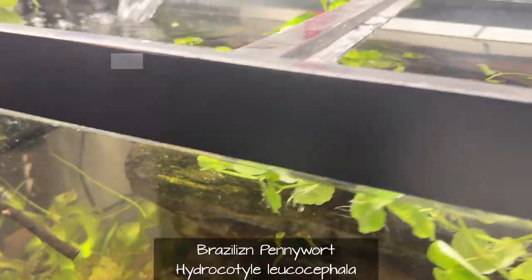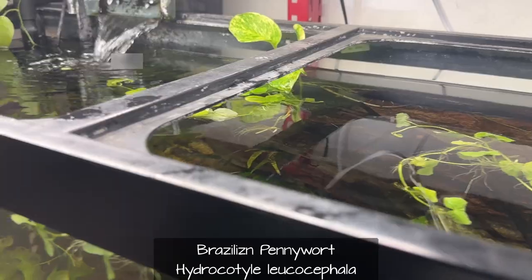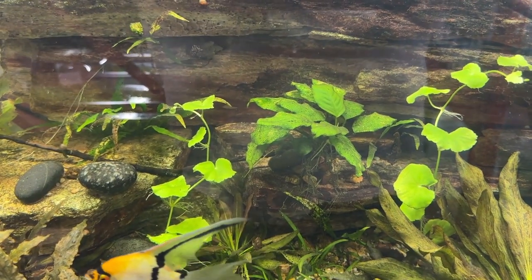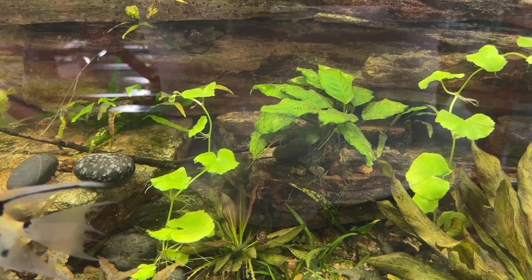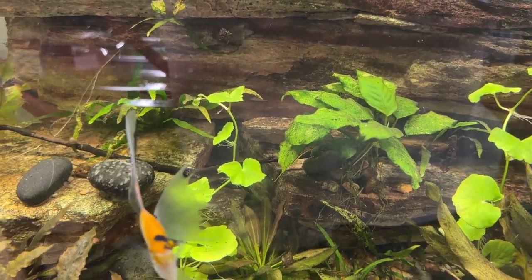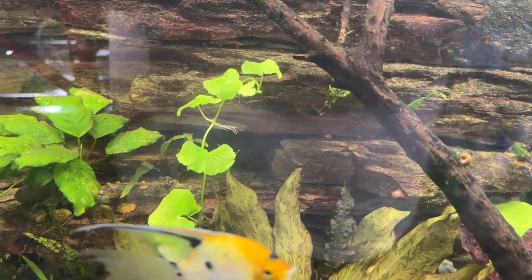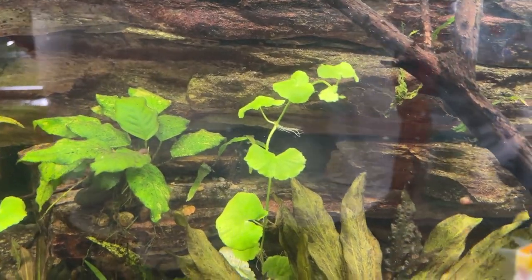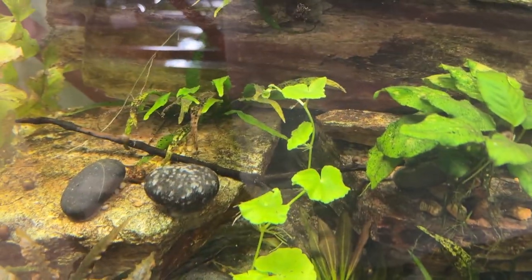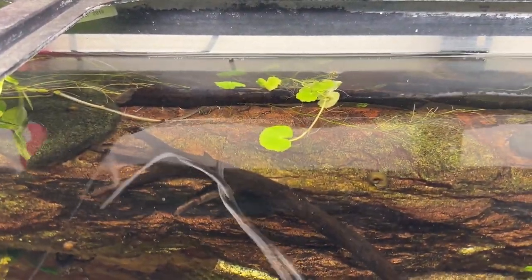I'll have to figure out what the genus and species is. A couple days later for a follow-up: it's Hydrocotyle — this Brazilian pennywort — related to that small-leaf Hydrocotyle from Japan. I stuck a couple right down into the substrate — there's one back there, one there, one there. I think there were six in here total and I shoved two back there side by side.